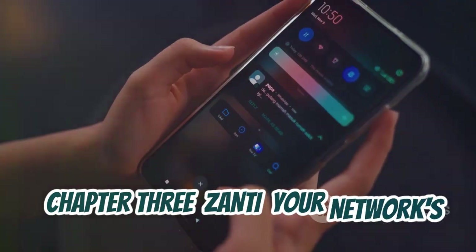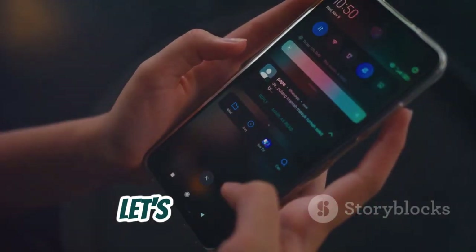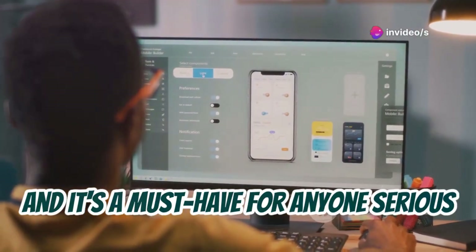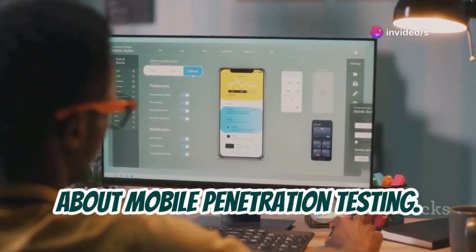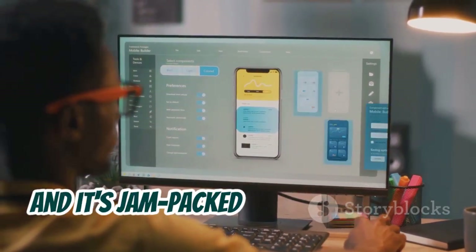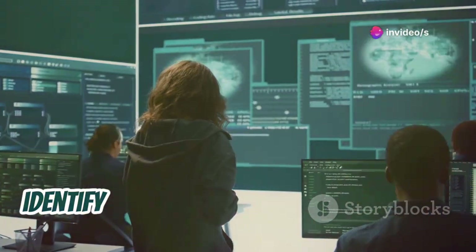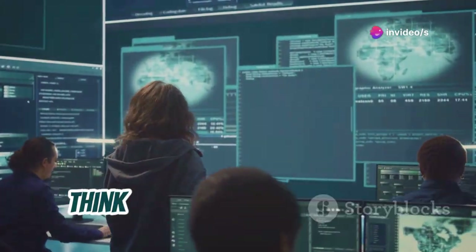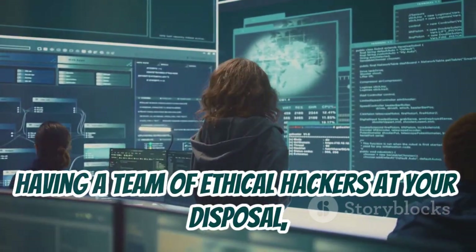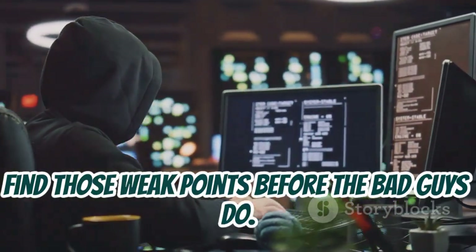Zanti: your network's worst nightmare or best friend. Last but not least, let's talk about Zanti. This one's a personal favorite, and it's a must-have for anyone serious about mobile penetration testing. Zanti is a toolkit developed by Zimperium, a mobile security company, and it's jam-packed with features that let you simulate real-world attacks to identify vulnerabilities in your network. Think of it like this — Zanti is like having a team of ethical hackers at your disposal, ready to poke and prod your network to find those weak points before the bad guys do.